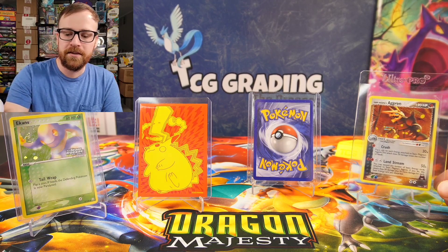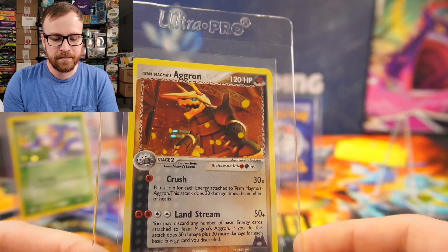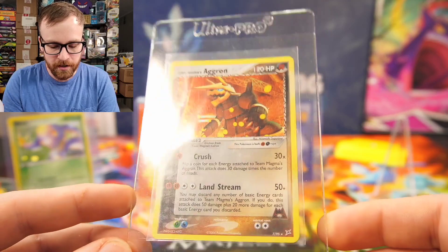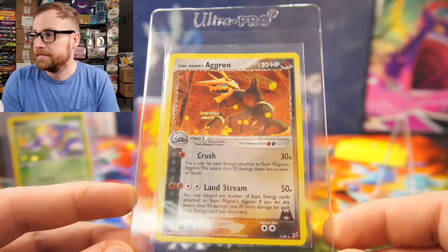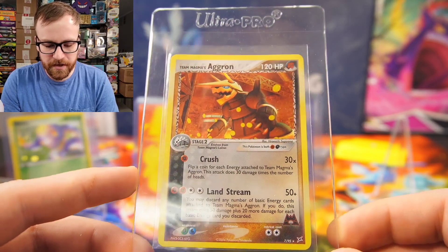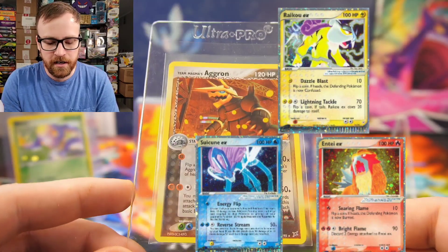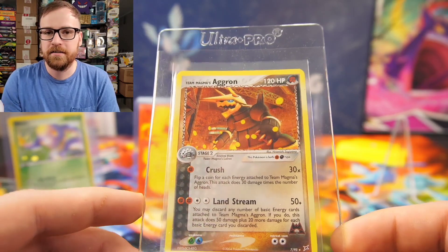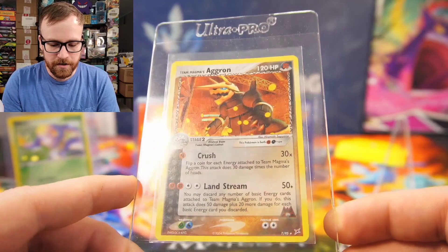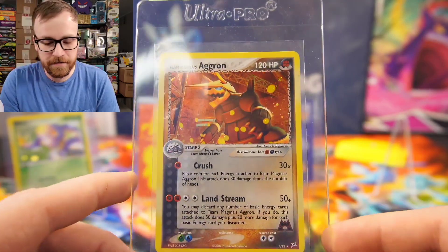We're gonna start with this Team Magma's Aggron. This is from the 2004 set, Team Magma versus Team Aqua — an EX series set from 2004. This is card number seven of 95. Very cool card. The chase cards from EX Team Magma versus EX Team Aqua are the three legendary dogs: Suicune, Entei, Raikou. Their EX cards are the most valuable cards in the set. I picked this card up for $3.50 off of TCG Player.